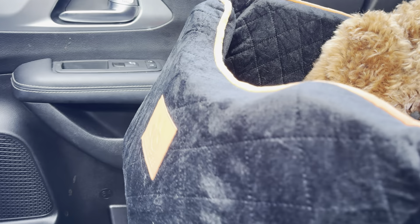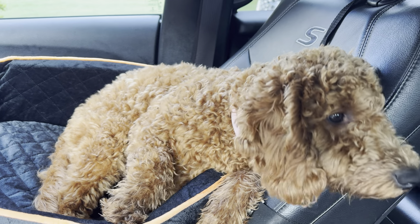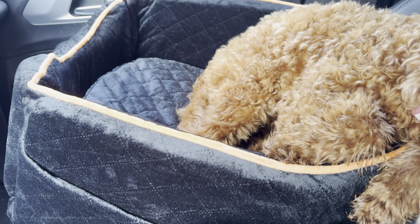So we got this car seat for a dog, which is pretty awesome. It comes with a strap to keep it in place. There's some space where I can put toys, treats, mail, or whatever I want right there. Super great cushioning. She loves it because she knows exactly where to sit. It comes in a couple of different sizes — this one is for small or medium dogs.